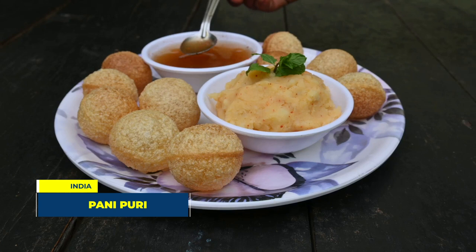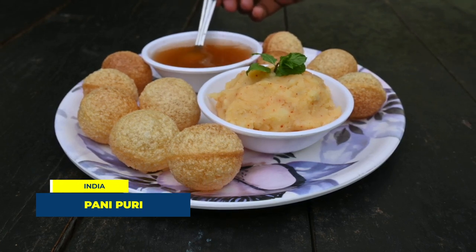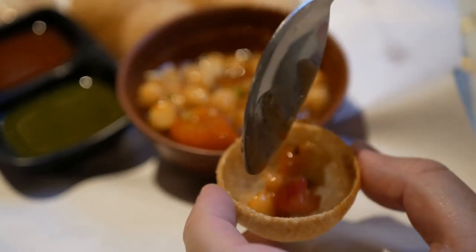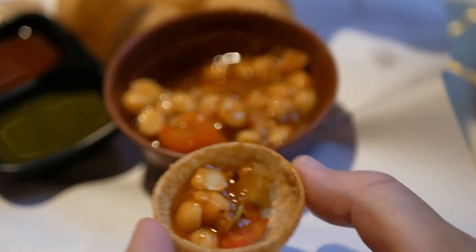At number 6, we fly to India for the classic pani puri. This street food consists of a round hollow puri, filled with a mixture of flavored water, tamarind chutney, chili, chaat masala, potato, onion and chickpeas. It's an explosion of flavors with every bite.